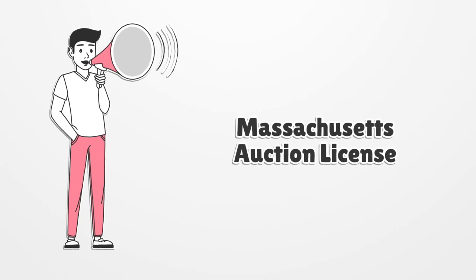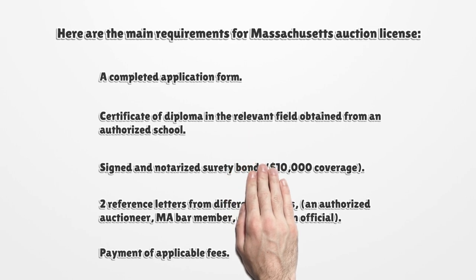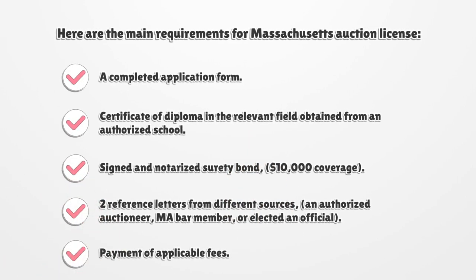Massachusetts Auction License. Here are the main requirements for a Massachusetts Auction License: a completed application form, a certificate or diploma in the relevant field obtained from an authorized school, and a signed and notarized surety bond with $10,000 coverage.